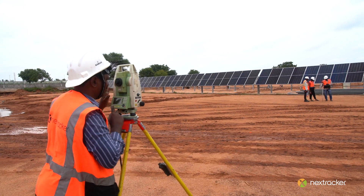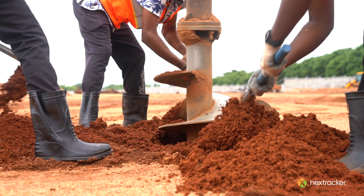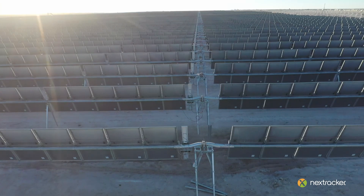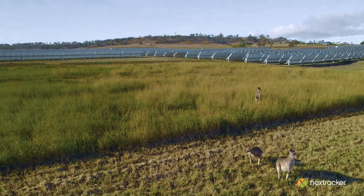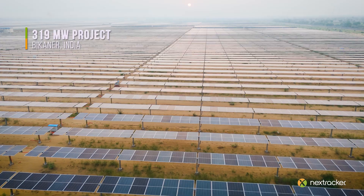We also have an 11-acre area dedicated to tracker installations. This yard will be helping in showcasing different product lines to customers and to gain installation perspective. Climate and topographical challenges vary across regions, making it essential to design tracker projects with a nuanced understanding of multiple factors.